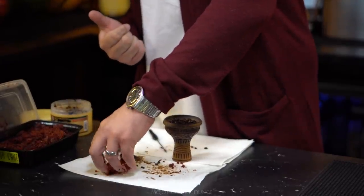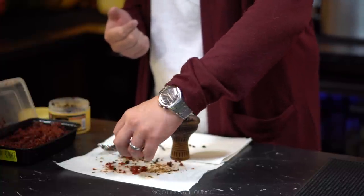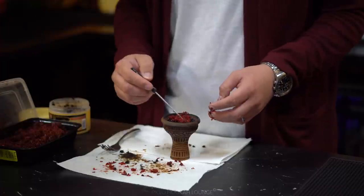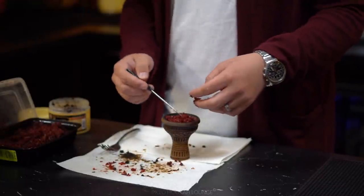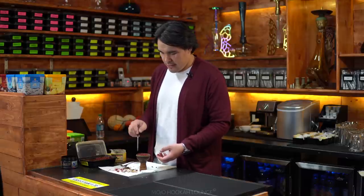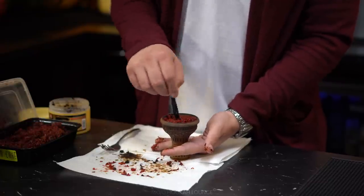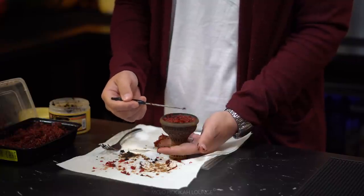Now let's get to our last layer, which would be pistachio ice cream blueberry flavor from Sherbetley. It has that creamy taste to it so it would be perfect for starters. The technique is pretty much the same — get the tobacco, break it down, make sure it's fluffy, and arrange it inside your bowl so it covers the whole surface. What I usually like to do is make a hole in the middle and press down the tobacco strands so they don't touch the lotus.